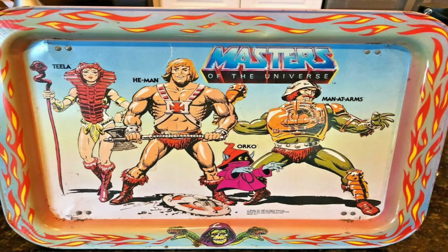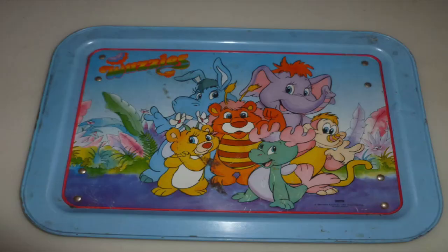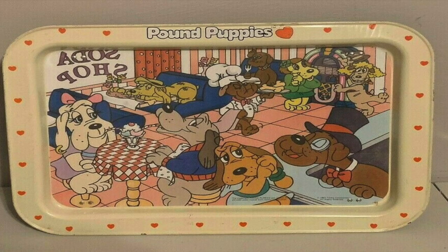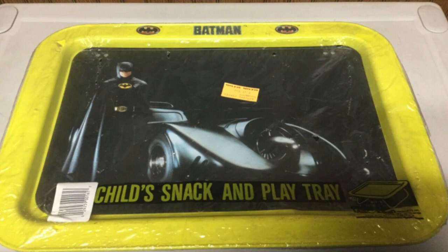If there was a pop figure or cartoon that you liked, they probably made a tray for it. They made Care Bears, He-Man, Rainbow Brite, Transformers, Wuzzles, Alf, Pound Puppies, Popples, Mr. T, E.T., and even in the early 90s they had X-Men and Power Rangers. If there was a TV show you liked, there was a tray to match it. I actually owned one of these trays as a child — I had the Batman tray from the 1989 Batman movie. But today, for this Nintendo oddity, we're going to check out the Marsh Allen tray made by Nintendo.